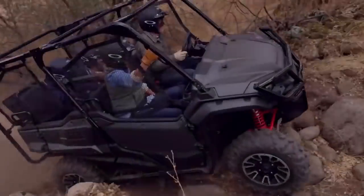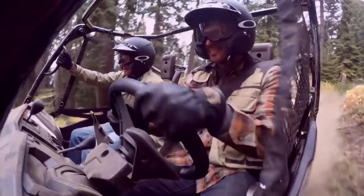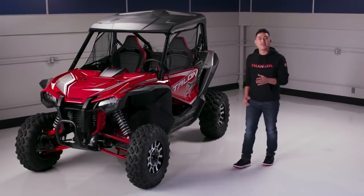Oftentimes it's ideal to have the best of both worlds, like Honda's Pioneer lineup — amazing work machines that are also lots of fun on the trails. But sometimes you just want the absolute best of one world. Meet the 2019 Honda Talon 1000X.